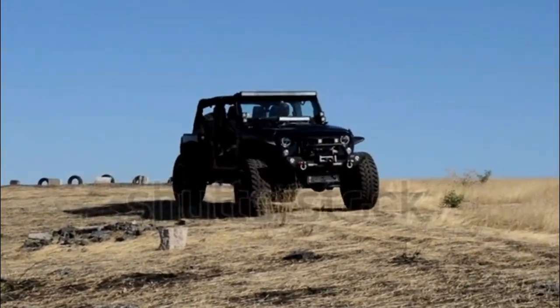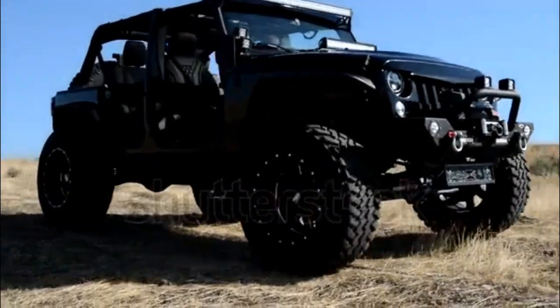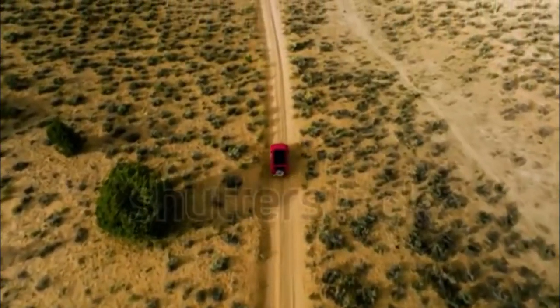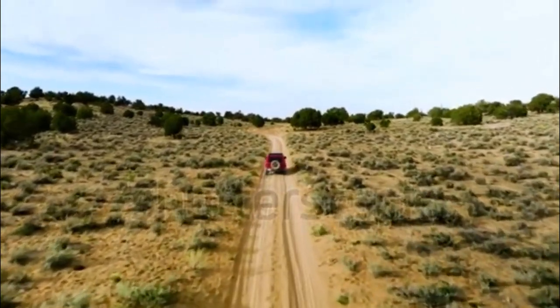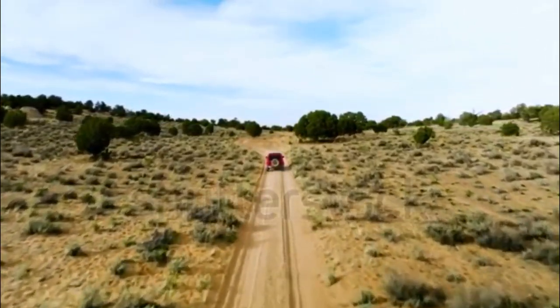The all-new 2018 Jeep Wrangler features an optional turbocharged engine, a redesigned interior, and the latest version of FCA's Uconnect infotainment system. Now called the Wrangler JK, the last-generation Wrangler will be sold alongside the new one.